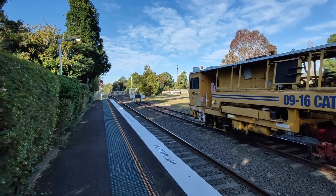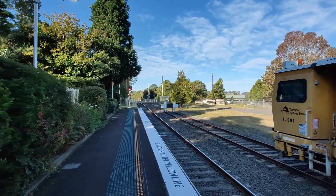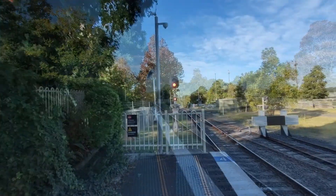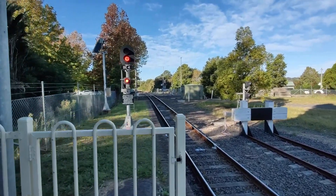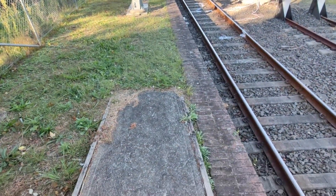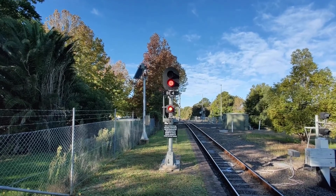Bery Station is quite beautiful and does have a level crossing at the end there for the road. It appears that there's a bit of old platform here that is no longer in use, with Bery Signal 4 sitting there.